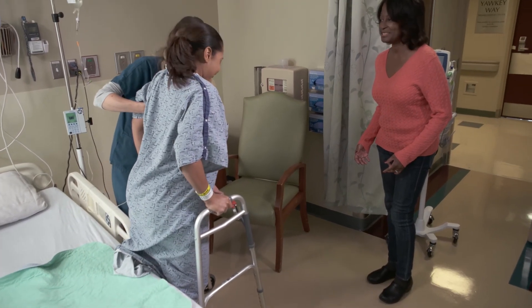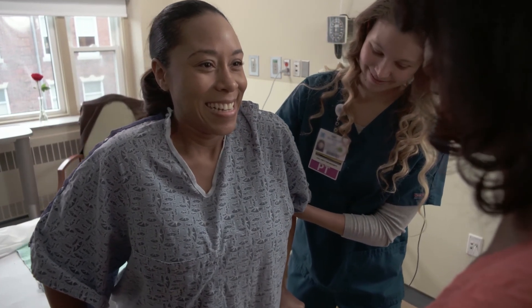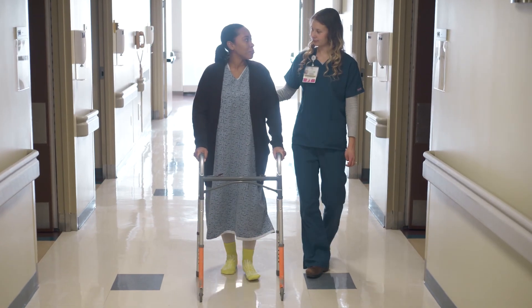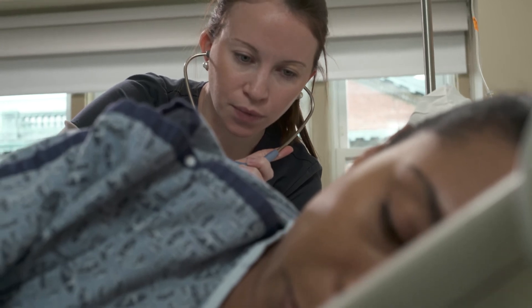You can expect to be up and moving as soon as possible. You will be evaluated by physical therapy on the first day after surgery. Your therapist will work with you during your hospital stay until they feel you are moving safely and ready for discharge. Your medical team will make the final determination on discharge once all goals have been met.